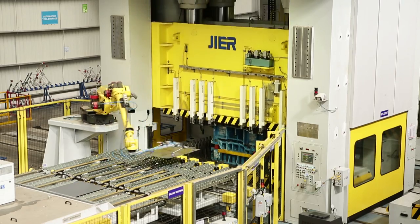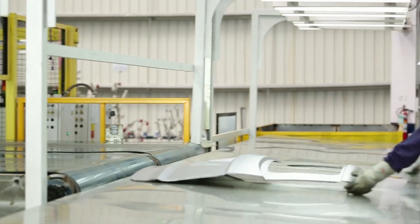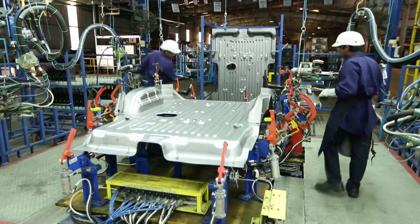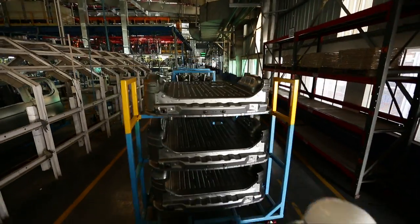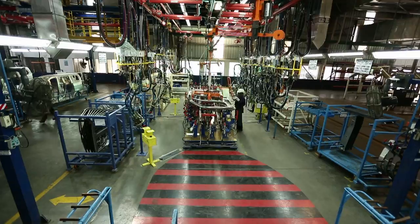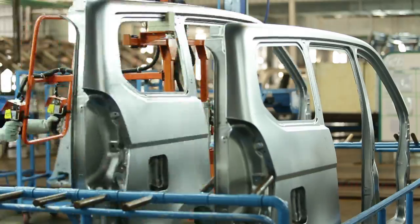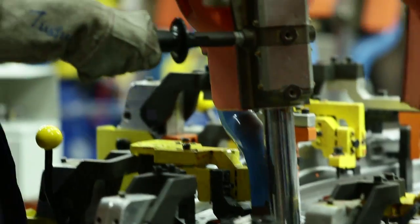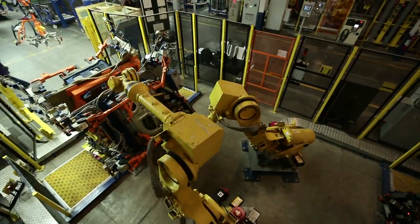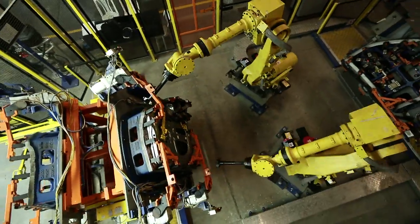The Chevrolet Enjoy is manufactured at General Motors India's state-of-the-art plant at Halol, near Vadodara in Gujarat. The plant, spread over 170 acres, is equipped with a modern press shop for in-house metal stamping, robotic hemming facilities and a dedicated body shop for the Chevrolet Enjoy.